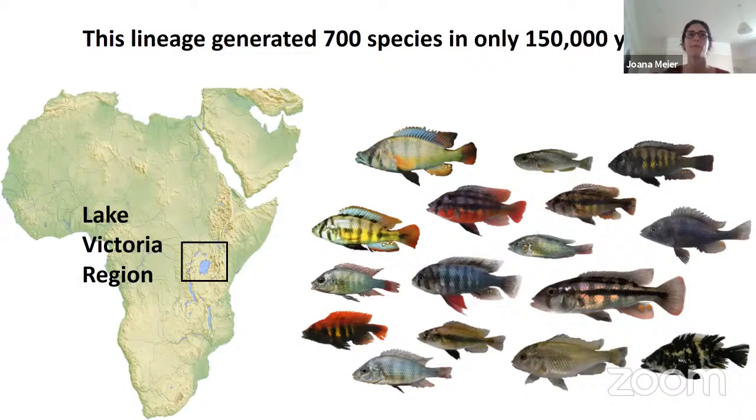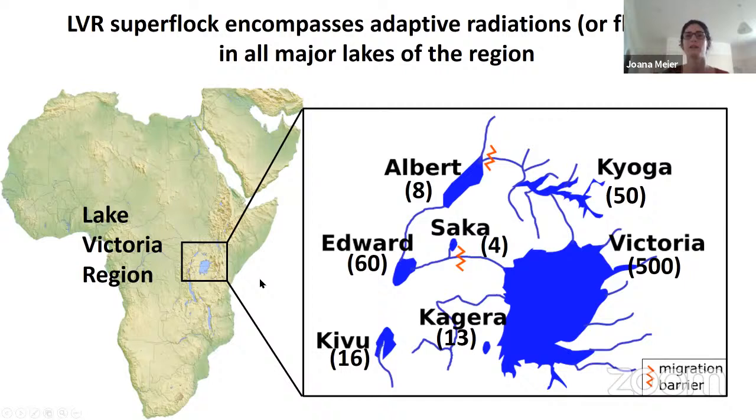Let me first introduce this lineage. It generated about 700 species in only 150,000 years. You can see they're very diverse and found in each of the lakes in the region — Lake Victoria, Albert, Edward, Kivu, Kagera, and others. In each of those lakes, this lineage has formed an adaptive radiation, with the largest in Lake Victoria. All together, they make up about 700 species, and in each lake this lineage formed entire trophic food webs — species feeding on other fish, algae, snails — basically every ecological niche you can imagine.